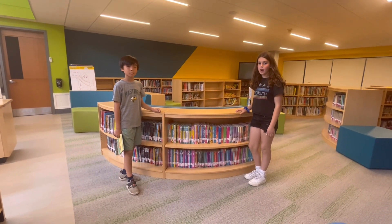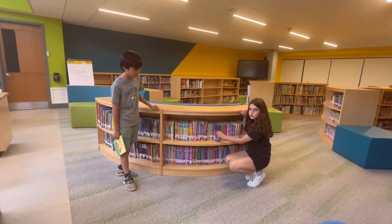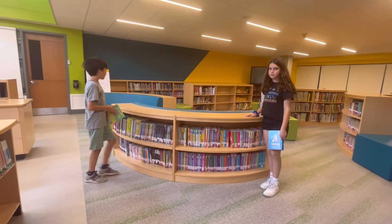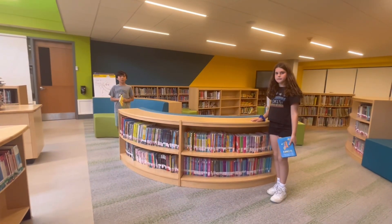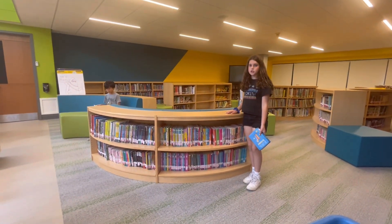It looks like my favorite graphic novel series is all on the same shelf. The shelves by the reading couches are where you'll find the graphic novels. Now you can use the couches right next to the shelf to figure out which graphic novel you want to take home. It's going to be a tough decision.